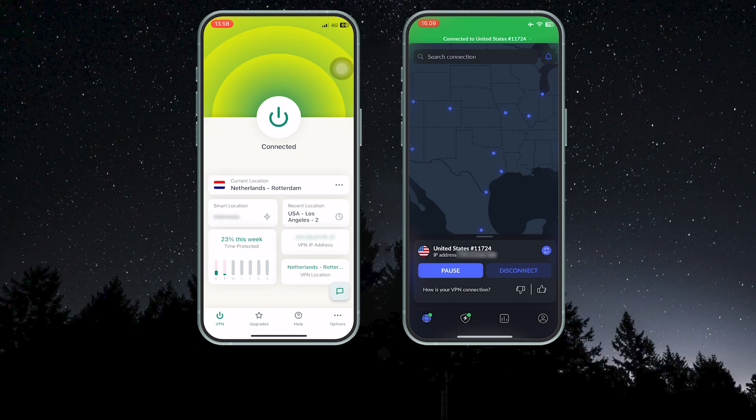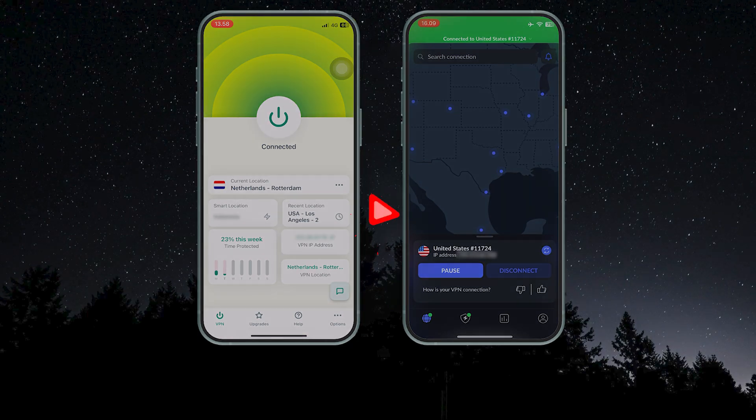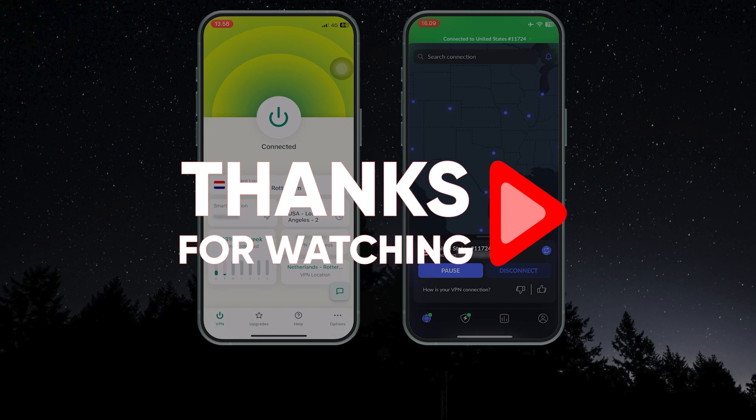So that's going to be it for this video, guys. Let me know in the comments if this helped you out. Thank you so much for watching — have an amazing day and I'll see you in the next one.